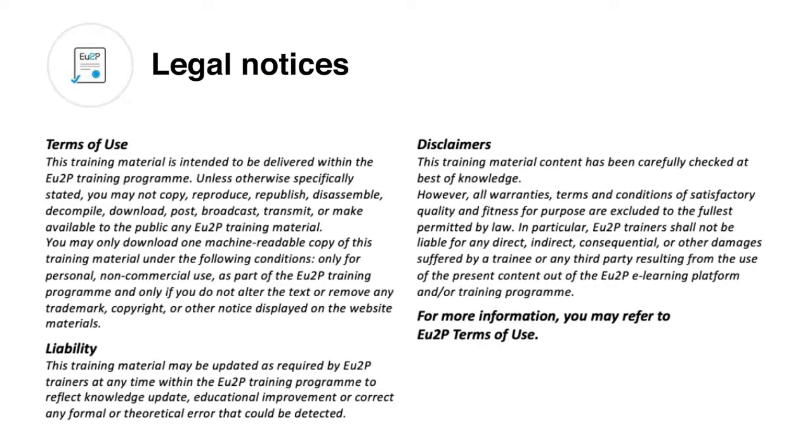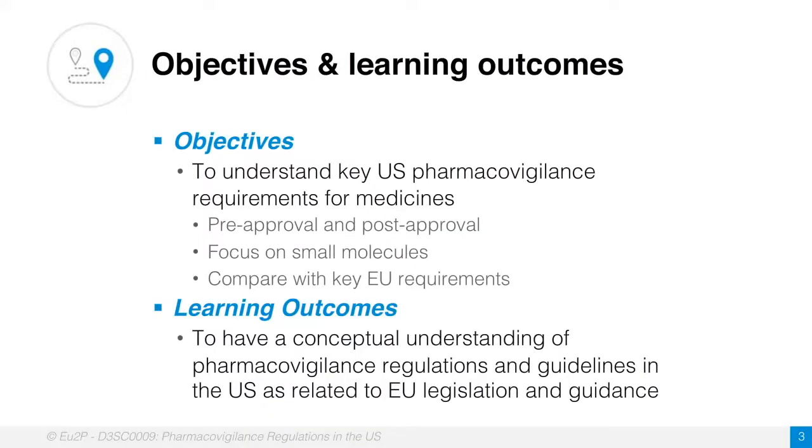We have the standard disclaimer and legal notices. What we would like to do today is share information on the key regulations and requirements for medicinal products that are active in the US. The global view of most regulators is to protect the public health, so with the objectives being the same in Europe, the US, Africa, and China, we have a common thread, but then there's a divergence in the specifics. I'll try to compare the US situation with what you may be more familiar with in the EU.